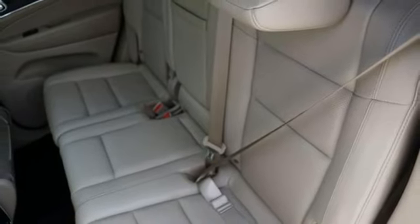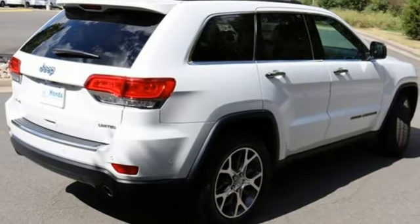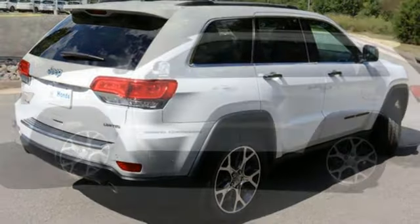Dual zone climate control, Wi-Fi hotspot, streaming audio, first and second row express open and close sliding and tilting sunroof, memory exterior door mirror settings, and V6 engine.